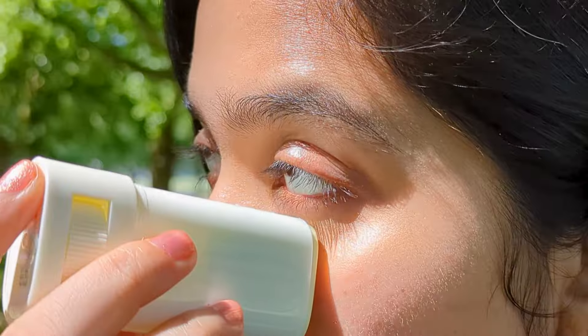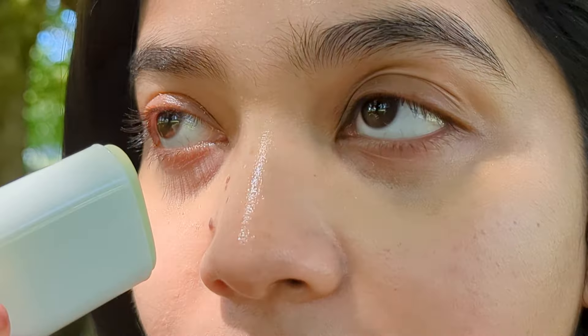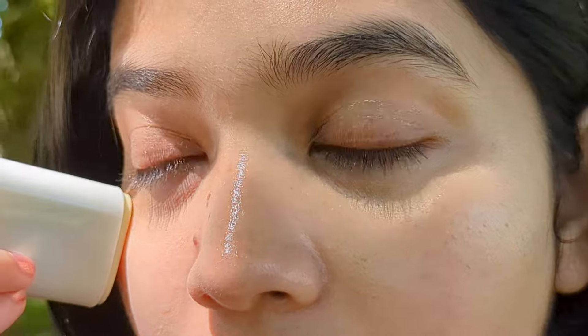Yet it leaves a moisturizing feeling and doesn't dry out my face. It gives no white cast and doesn't cause piling. There's no need to worry about eye stinging either, as this stick sunscreen has a finish that doesn't transfer to the eyes. It's also great to apply or reapply over makeup. It sounds like a dream sunscreen, doesn't it?